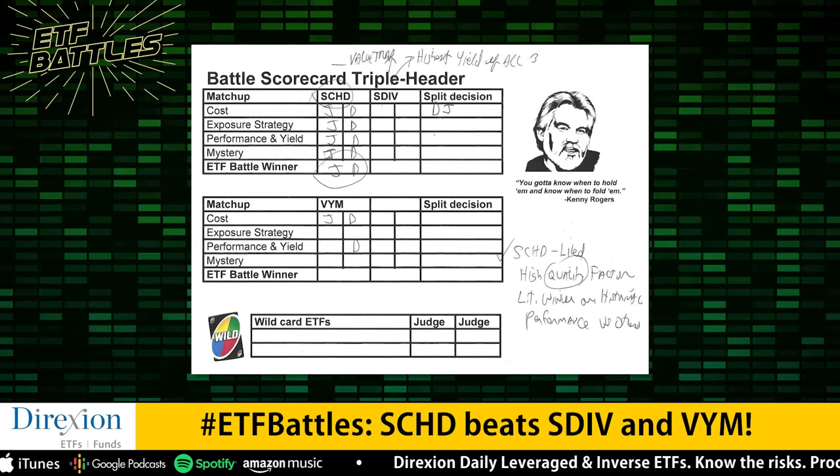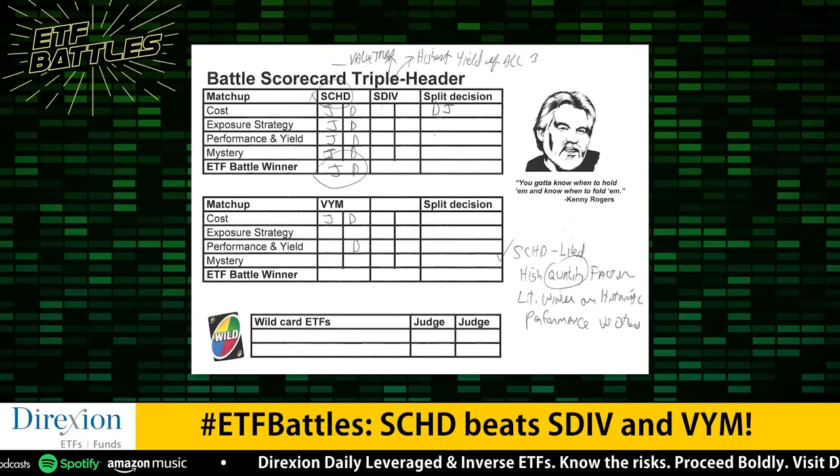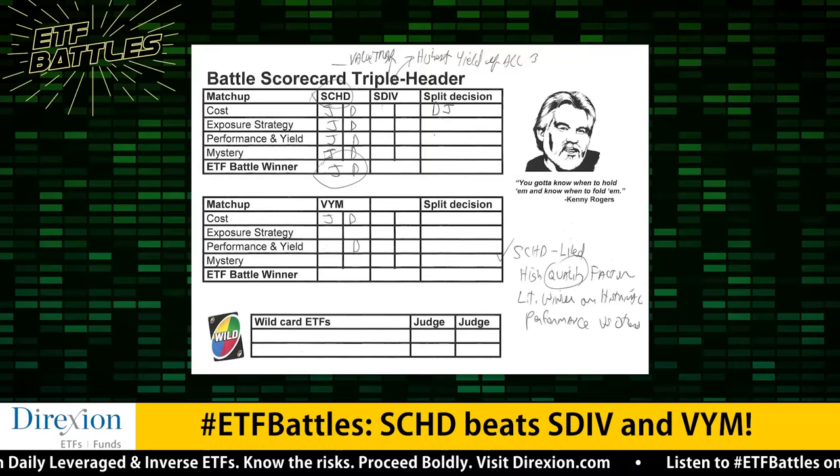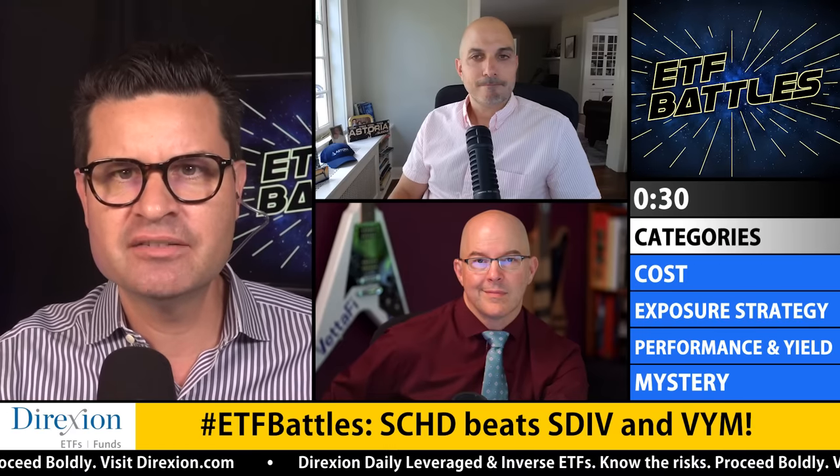Key takeaways from today's battle: Dividend ETFs do the heavy lifting of building a portfolio of dividend payers versus concentrating your portfolio's risk on one dividend stock at a time. Dividends are a crucial part of total performance — they've accounted for over 40% of the S&P 500's total return during the past 90 years. Sustainability of dividends and increasing dividends is arguably more important than just high dividends alone, and today's ETF battle reinforced exactly that.